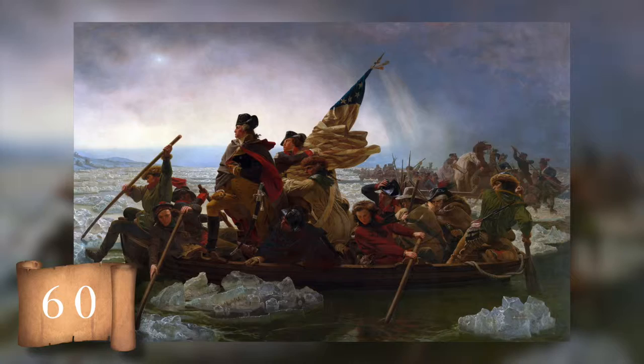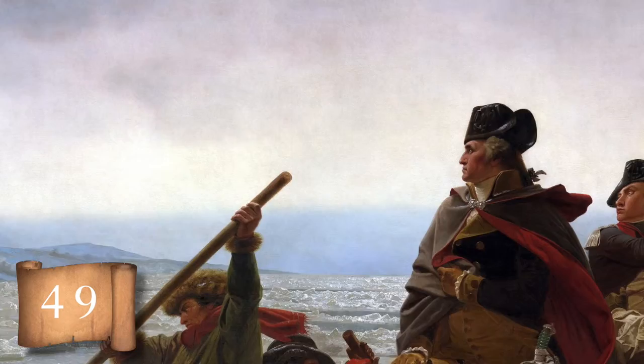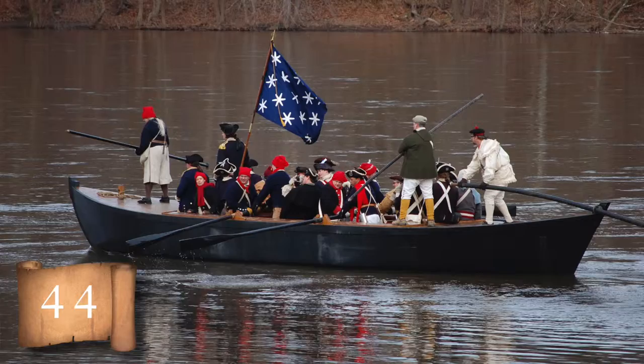The painting was created in 1851 by a German artist named Emanuel Leutzer. Since he wasn't alive for the crossing, it makes sense that he took some liberties in the painting. For instance, Leutzer depicts a dawn crossing, but it really happened in the middle of the night, during a blizzard.